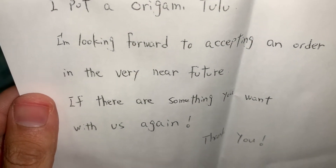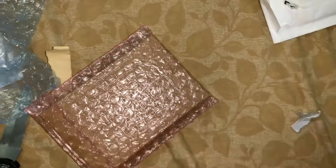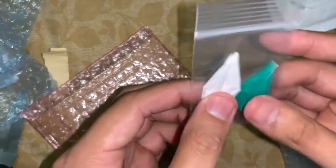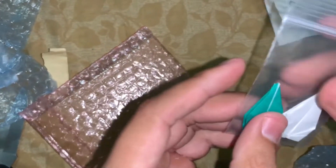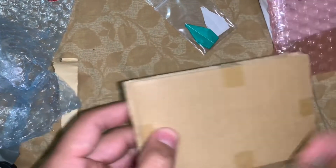There's something extra inside — wow, that's awesome, that's really cool. These are origami birds that they made, so I'm gonna keep that. That's amazing. Now let's see what I actually ordered, because I have no idea.